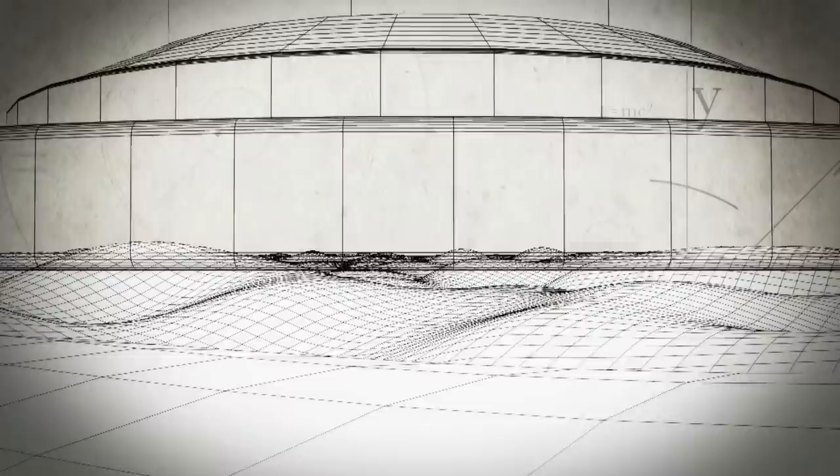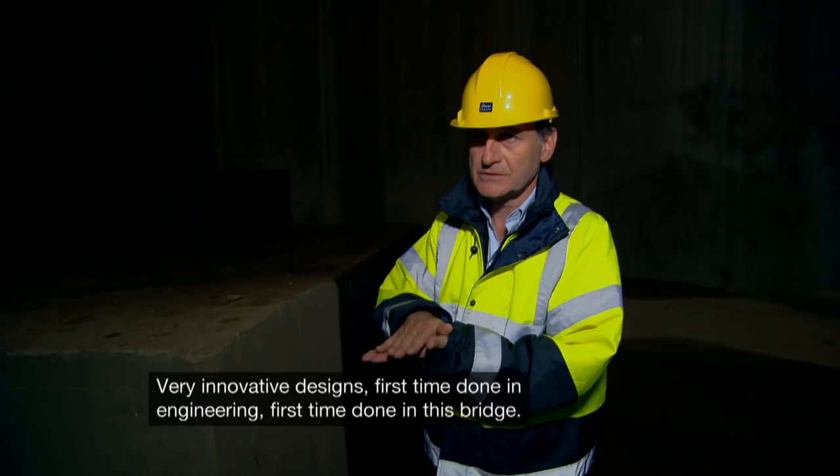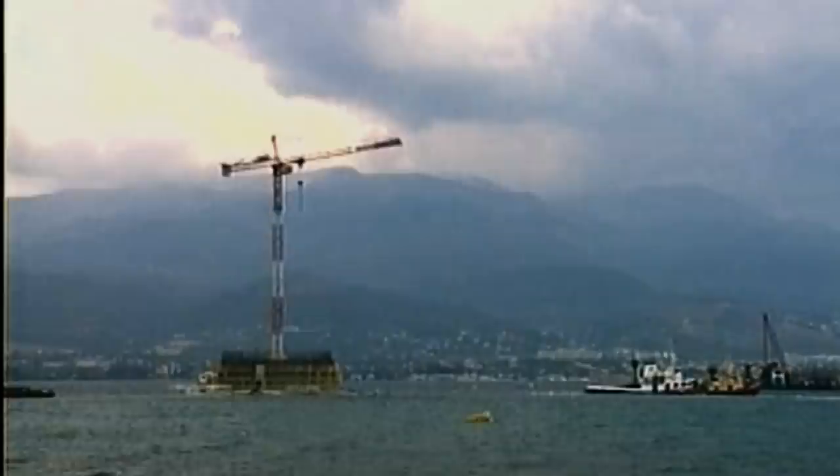Bridge footings are usually anchored directly into the ground, but for the Rhian-Antirion, they were placed on top of a ten-foot layer of gravel. This allowed the footings to shift with the earth during an earthquake. 'Very innovative design — first time done in engineering, first time done in this bridge. Without this solution, it would have been impossible to build the bridge.' With a solution to the earthquake problem, the engineers are now ready to begin one of the most audacious parts of the build: maneuvering the half-constructed piers into the gulf.